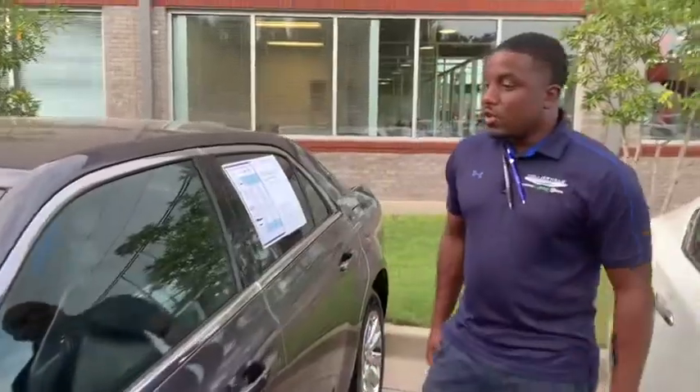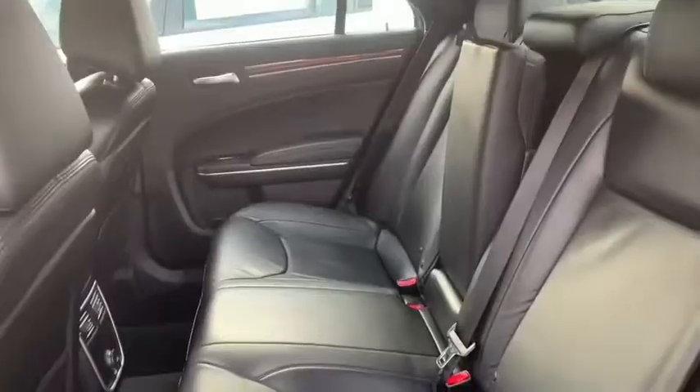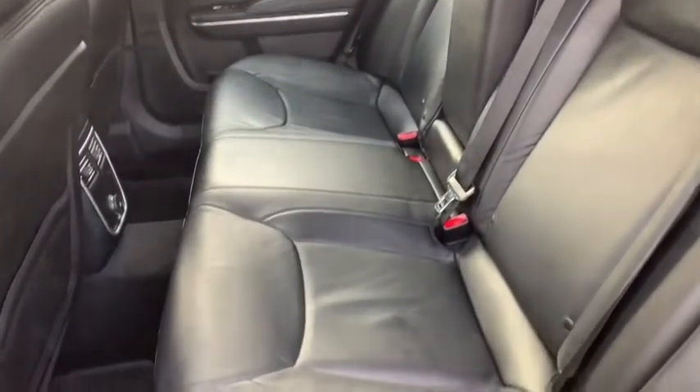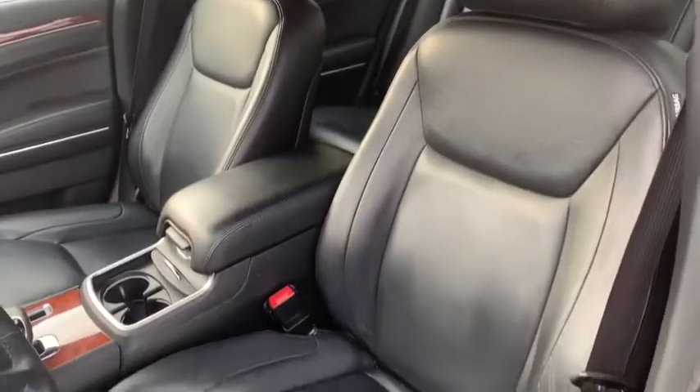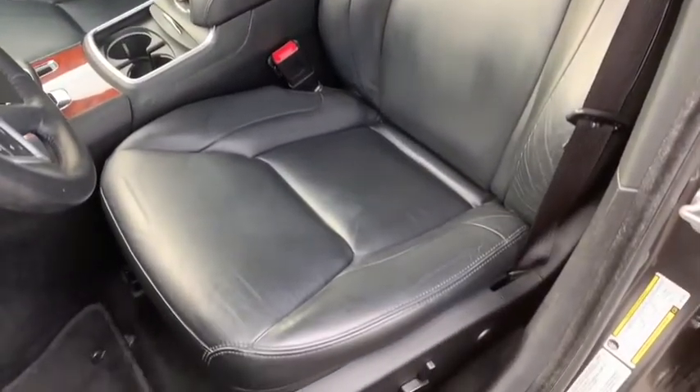Very, very nice. On the inside here, we have the black leather interior, wood grain, very beautiful inside lighting, 8.4 inch screen. Still have the seat warmers, cup holders, the whole nine.